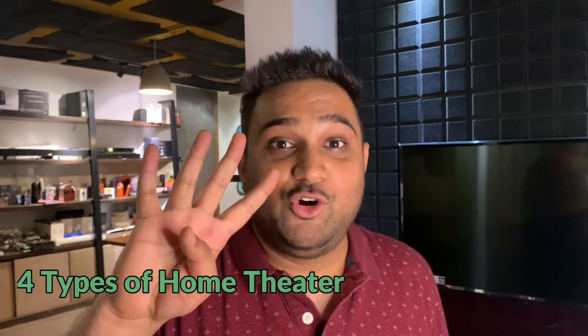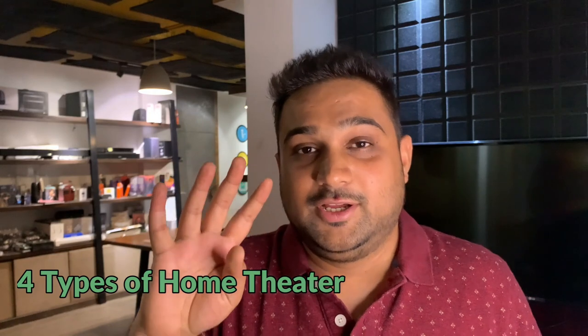Are you buying home theaters? Well, guess what — there are actually four types of home theaters available in the market. How many of you honestly did not know that? Give me a thumbs up. And for those of you who want to know what these four types are, don't forget to subscribe to my channel right here, right now, because your subscription lets me know I'm doing my job well by helping you learn more about home theaters.